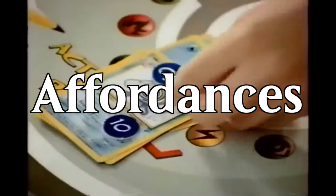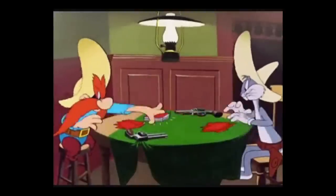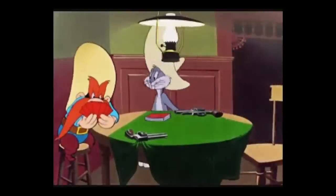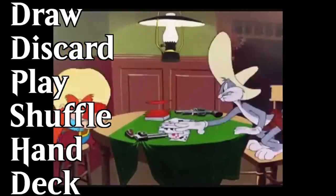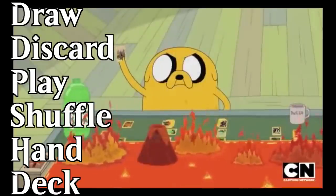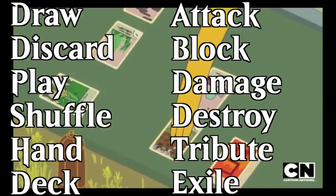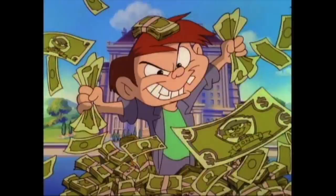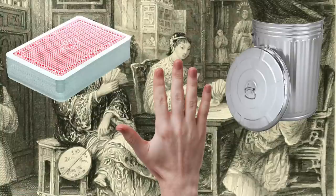These are affordances — general knowledge that you can expect people to bring with them when they start to learn your game. Most people learned how to play a game of cards at a fairly young age, so you can reasonably expect most people to know what you mean when you use the words draw, discard, play, shuffle, hand, or deck. Most trading card game players are also familiar with the terms attack, block, damage, destroy, tribute, and exile. In most cases, it's unnecessary to reinvent the wheel on this terminology — the vast majority of these terms fall under what is known as folk practice.